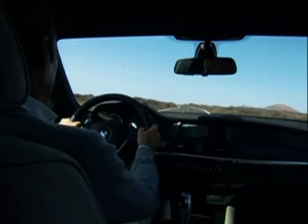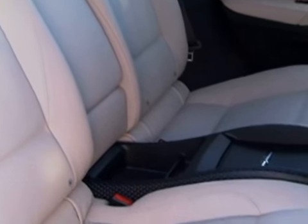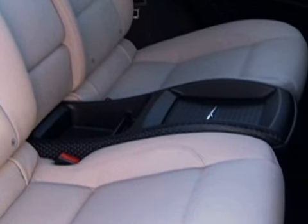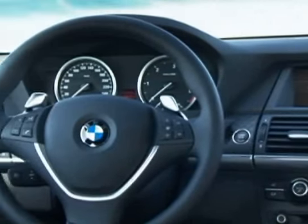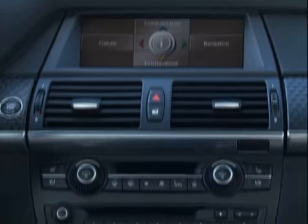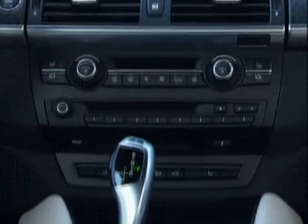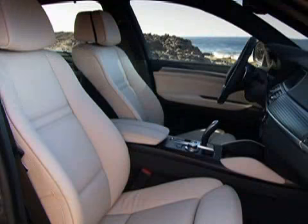Inside, the X6 plays more to its coupe looks — there's not even a hint of a third-row seat, and a center console that splits the rear seat means the X6 is a four-passenger car. Overall, the interior is geared toward going fast. There's a standard sport steering wheel with integrated shift paddles, as well as a set of knee pads on the center console to give the driver and front passenger something to lean on through fast turns.